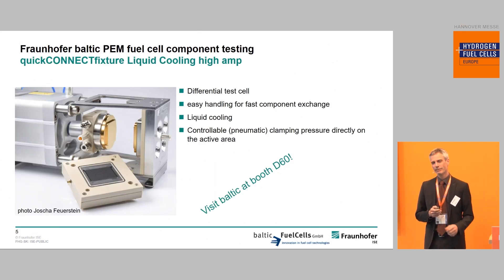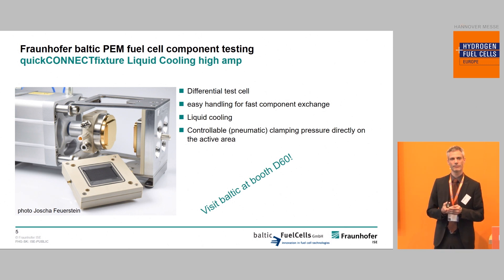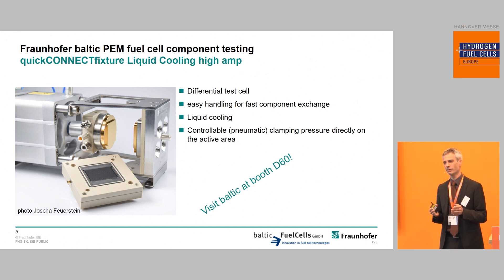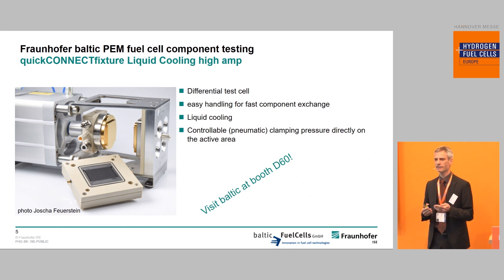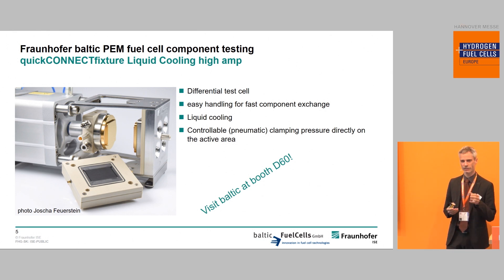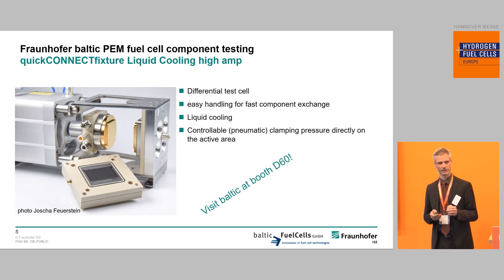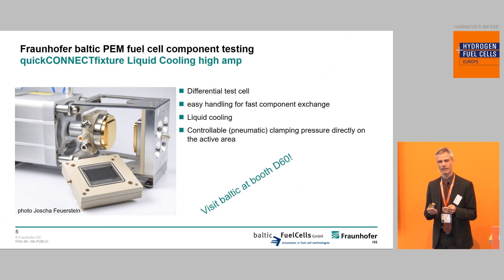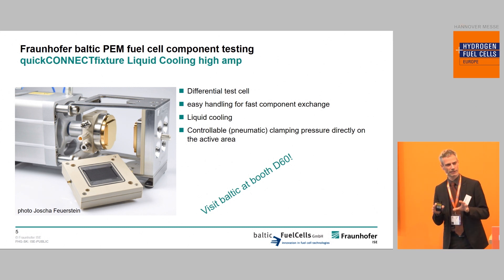Coming to my topic — characterization of membrane electrode assemblies for fuel cells — we usually work with so-called zero gradient test cells, which we use in labs because they offer the opportunity to really define the operating conditions. Zero gradient means that you don't have any gradients regarding concentration, temperature, humidity, etc., from inlet to outlet, so that you can really characterize the material independent from design effects.